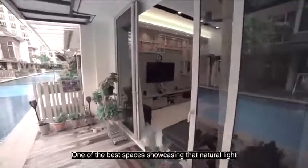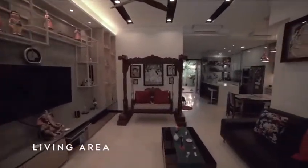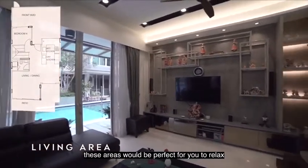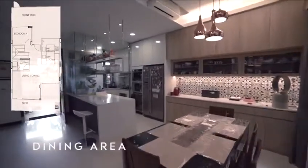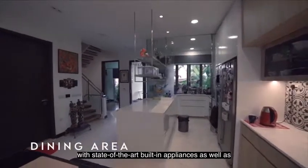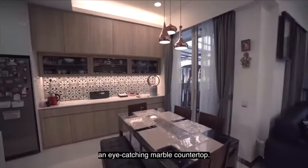One of the best spaces showcasing the natural light is this cozy living and dining area. With a rustic and unique design, these areas will be perfect for you to relax and have a lovely dinner together with your loved ones. This open-concept wet and dry kitchen comes complete with state-of-the-art built-in appliances as well as an eye-catching marble countertop.